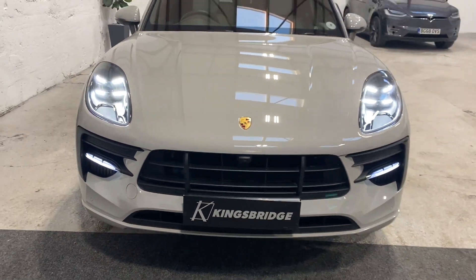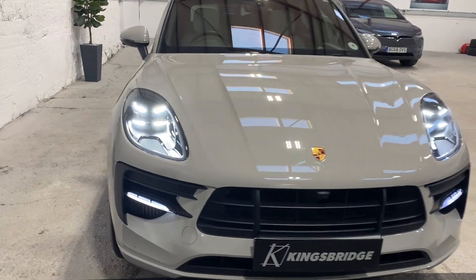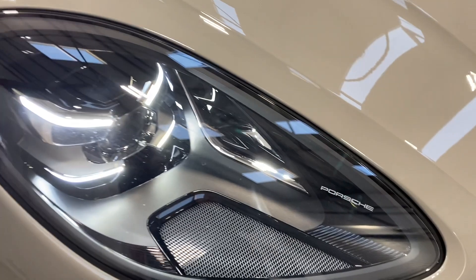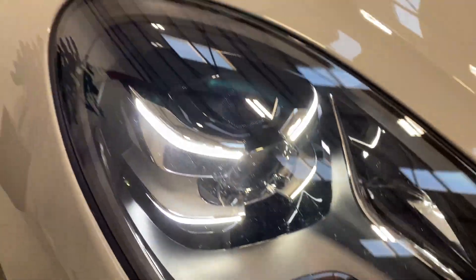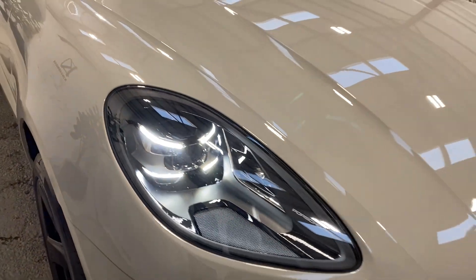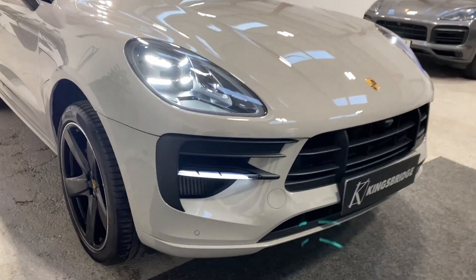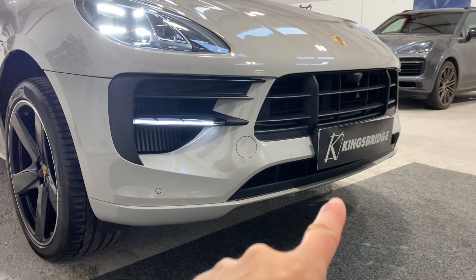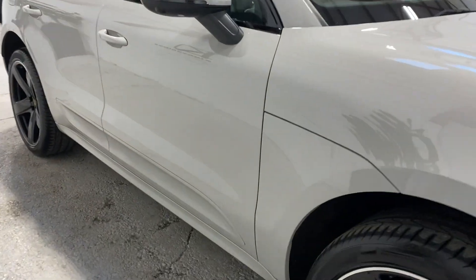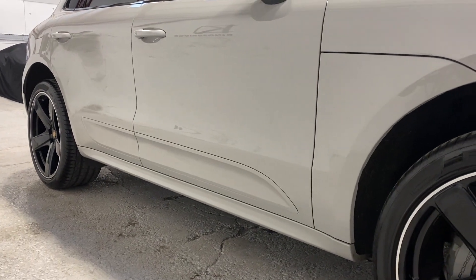First of all, you've got the Crayon paint — that was a £1,700 option. You've got the Porsche LED Dynamic Light System, the PDLS, so LED lights with PDLS, which looks great with the black interior. You've got the LED daytime running lights, and a full Sport Design Kit all the way around — you can see it here and on the side skirts — which is a £3,000 option.